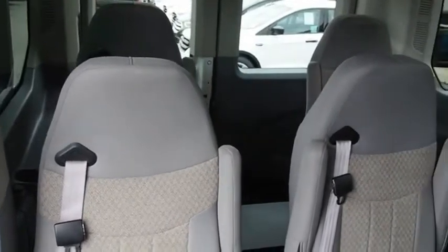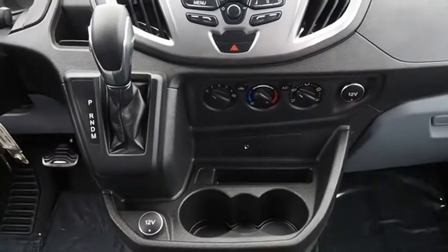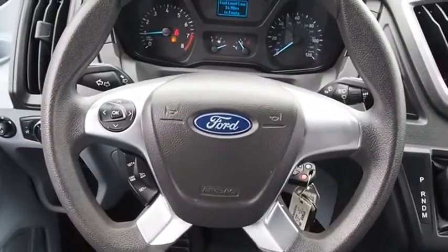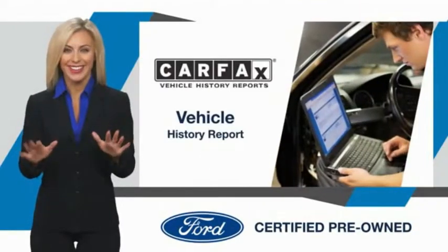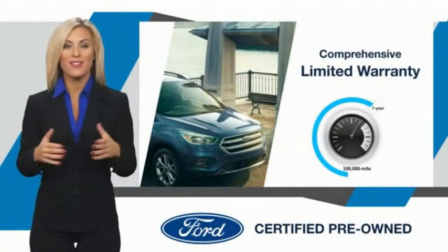Come take a test drive today. This Ford-certified pre-owned vehicle has undergone a rigorous inspection by factory-trained technicians. We notice everything. Enjoy the confidence of the comprehensive limited warranty that offers coverage on more than 500 components.